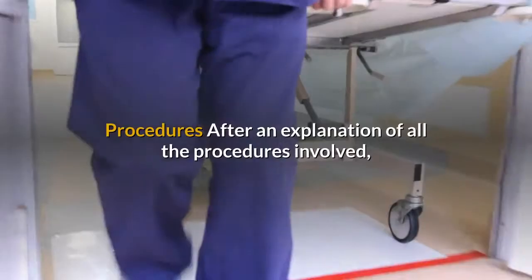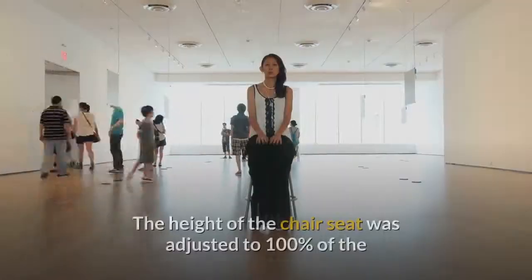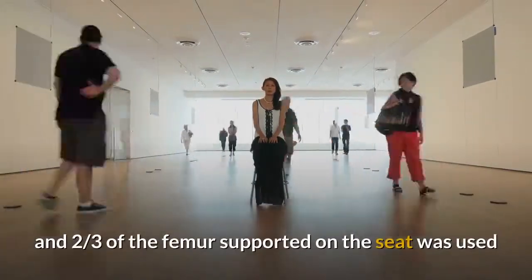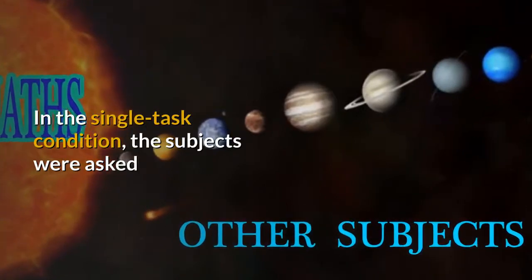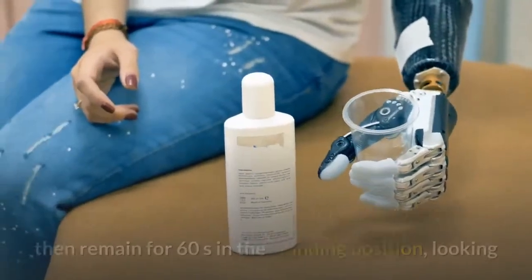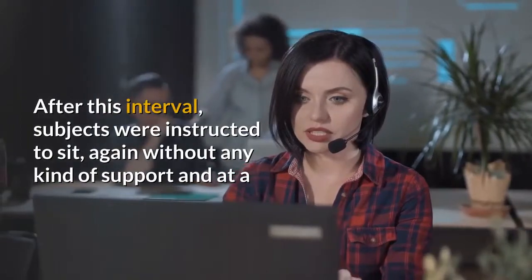Procedures. All individuals performed the study with shorts and standard shoes. The height of the chair seat was adjusted to 100% of the lower leg length from the knee joint to the ground, and two-thirds of the femur supported on the seat was used as a reference for the sitting position. In the single task condition, subjects were asked to rise from sitting at a self-selected speed without using their upper limbs, then remain for 60 seconds in the standing position, looking at a target 2 meters away at eye level. After this interval, subjects were instructed to sit again without any kind of support and at a self-selected speed.